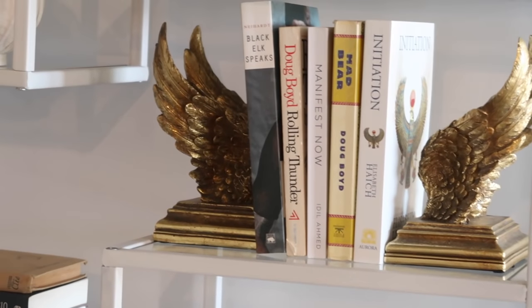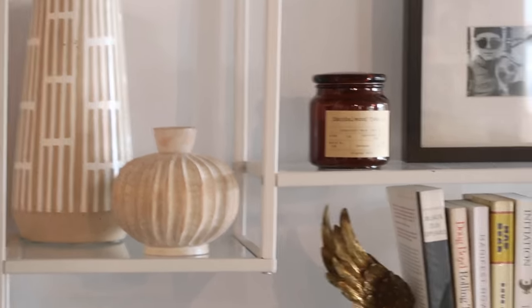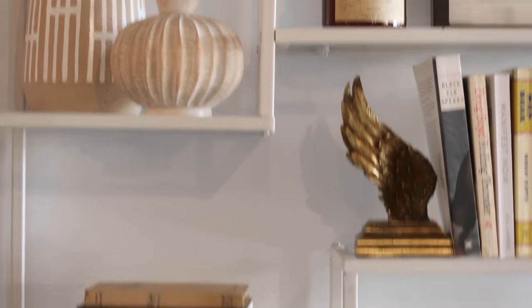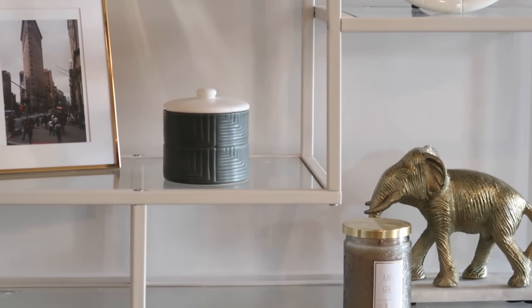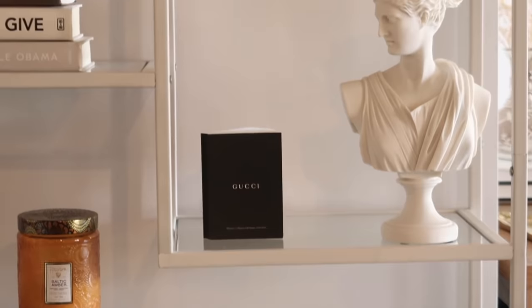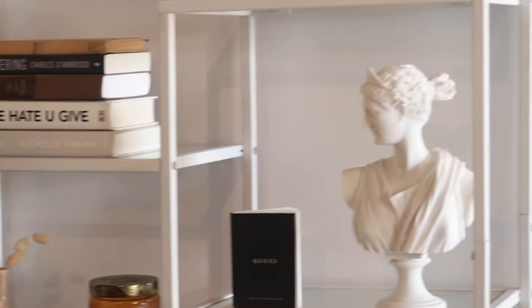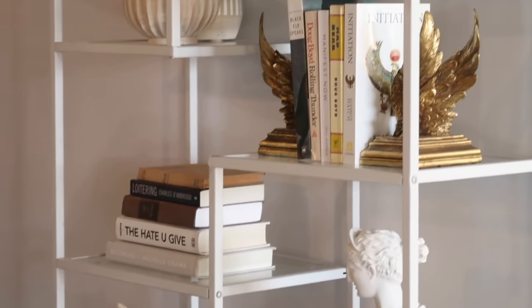Lastly, I'll touch on our bookshelf — I get so many questions on this one. I regret to inform you it's no longer available, but I'll link a similar one in the description box. I'd call it an uneven bookshelf vibe — there are a bunch of random different-sized openings, sections, and squares, which makes it really fun to decorate. There are all different heights and spaces to put things and style them up. It's not just everything even and straight, which gives it a funky feel. We put books on there obviously, picking ones that are aesthetically pleasing and match the space, plus bookends from TJ Maxx or Ross — also great to thrift.